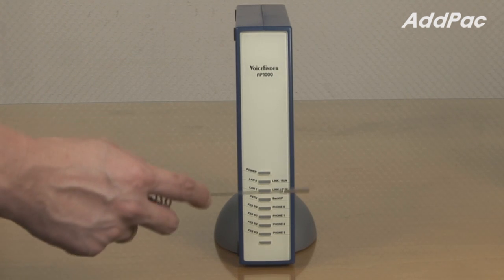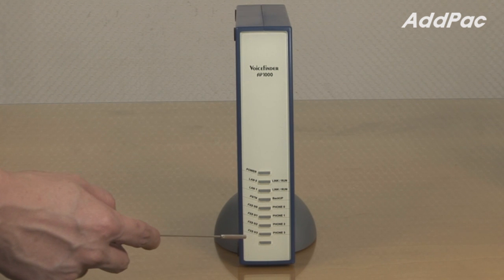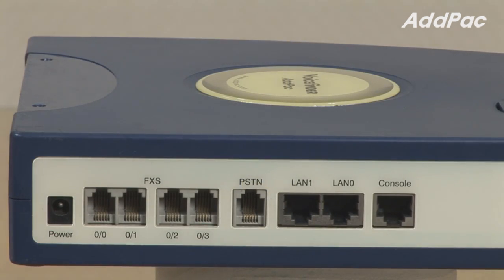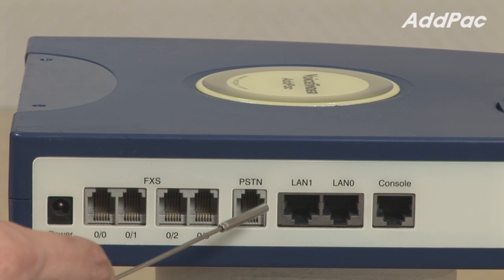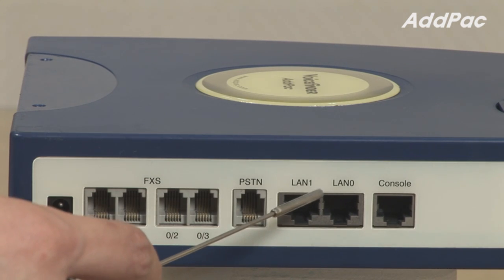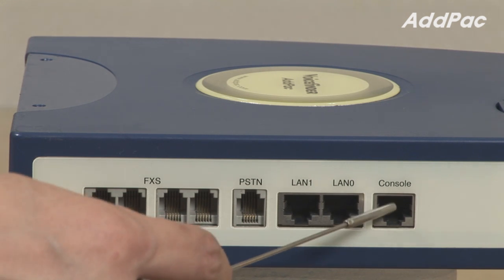At the front of the AP1000, it provides LED indicators for current device status. At the back, it provides four FXS ports for analog phone connection, one PSTN backup port when the internet line goes down, two fast ethernet ports for LAN and WAN interface, and one console port.